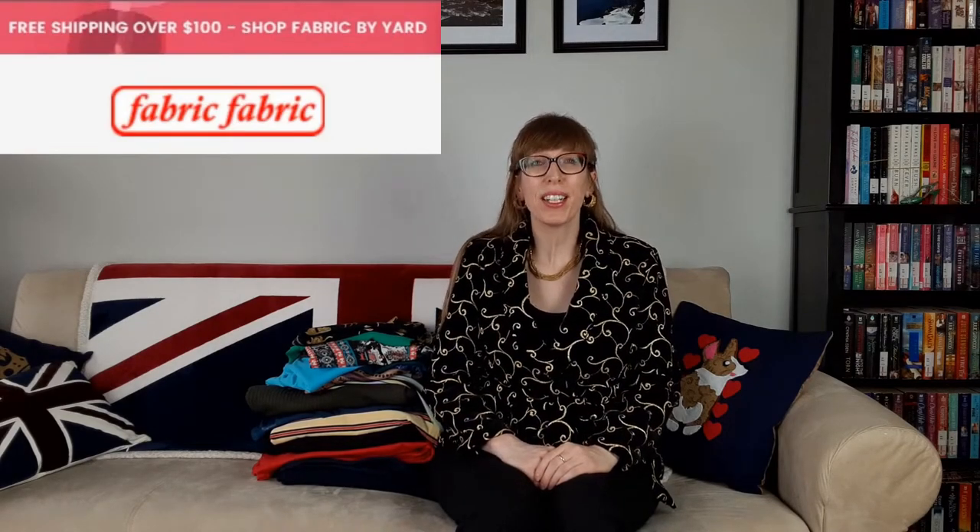This is my first order from Fabric Fabric and I'm very pleased with it. I was looking online for sale priced knit fabrics, so I Googled 'Fabric Online Canada' and up popped Fabric Fabric. I cross-checked it on Instagram and saw some lovely garments made with their fabric. Their fabric is sold by the yard rather than by the meter, so I ordered two yards of each fabric. When I received my order I measured each piece and was very pleased to discover they actually gave me two yards and a few inches of each fabric. Only one piece out of 14 was exactly two yards.